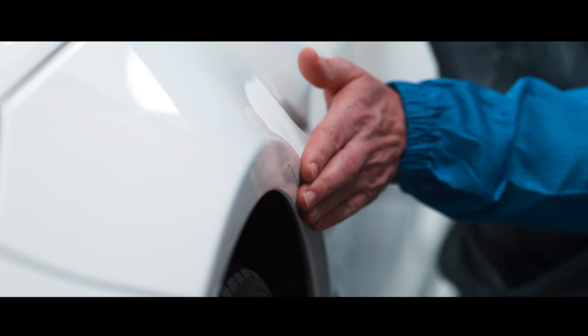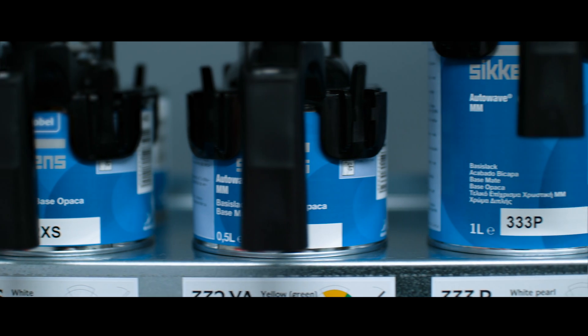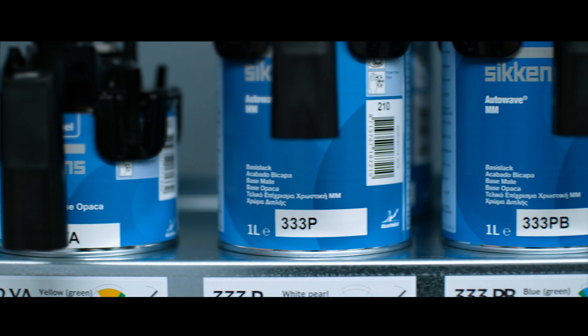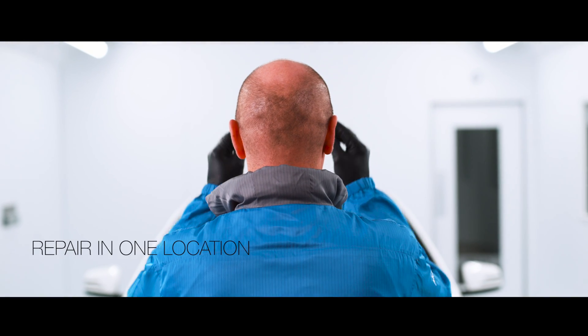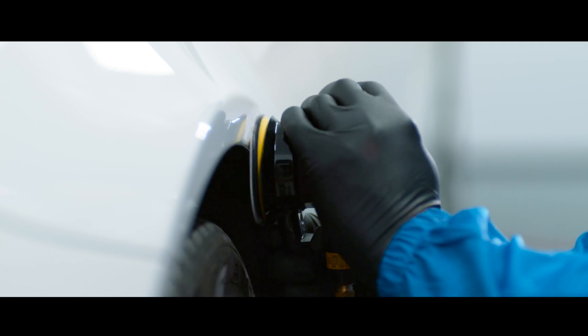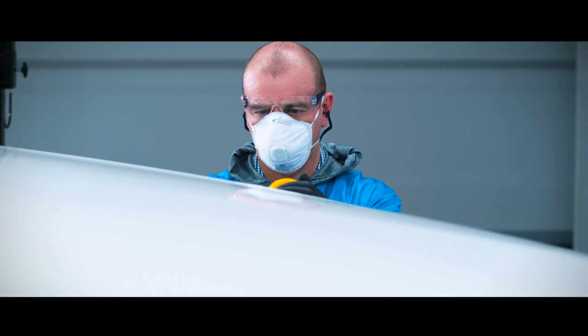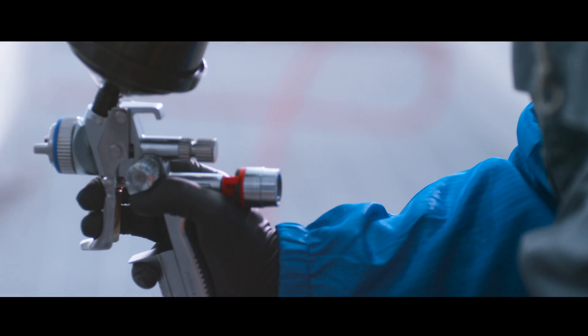Meet our all-new UV clear coat. AutoClear UV is changing the face of cosmetic repairs as you know it. Think of it as your body shop's current spot repair process, but all in one location, enabling you to completely streamline your workflow, lower costs, and drive much greater efficiency.